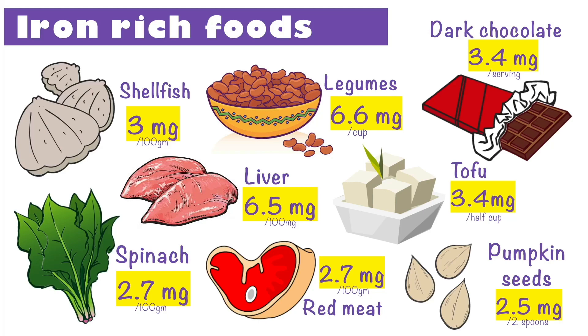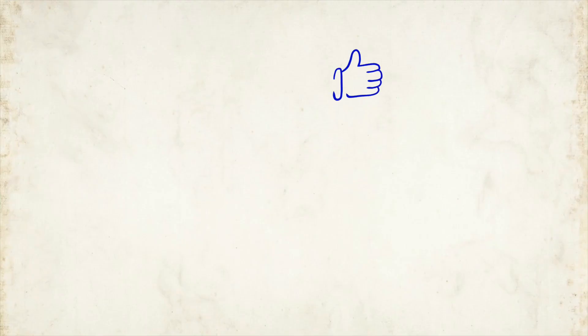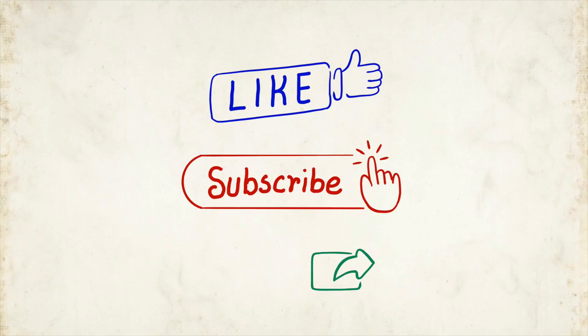I hope this video has helped you understand the essential role of iron in our body. Don't forget to like this video and subscribe to our channel.